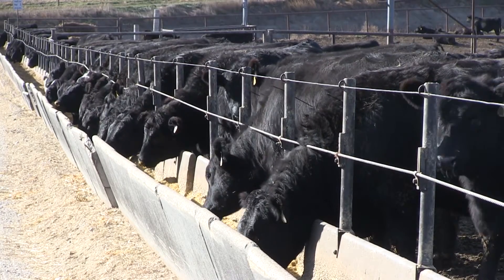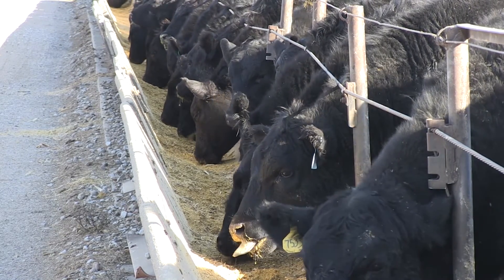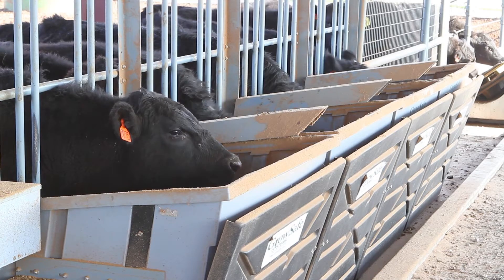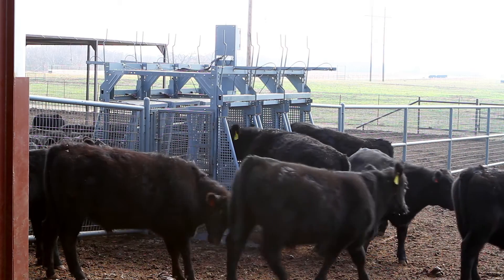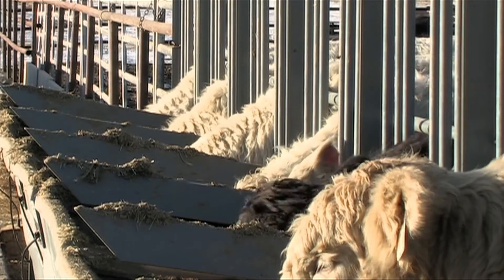Efficiency is pretty classically defined in a lot of industries as output per unit of input. In the beef industry that is really applicable, and the biggest input to beef cattle production is feed. So feed efficiency is one of the biggest traits we're most interested in for beef cattle production and research. The GrowSafe feed intake system is really powerful because it lets us measure feed intake of individual animals in a commercial environment, letting us easily calculate feed efficiency for individuals instead of relying on calculations for a pen or a herd.